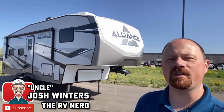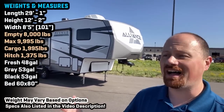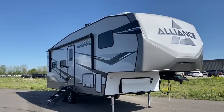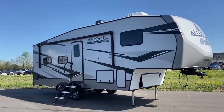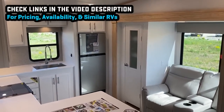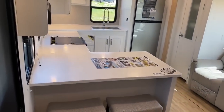Hey everybody, Josh the RV Nerd from Bish's RV, and welcome to Alliance. I came down here because I heard they had a new floor plan in their smaller Avenue All Access series — this is the new 24RK. There are bits and pieces of it that remind me of a few other RVs I've seen, but I've never seen one quite like this, and the more I see of these, the more I'm liking their smaller series as well.